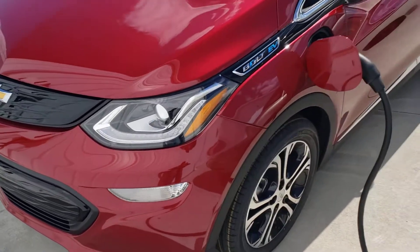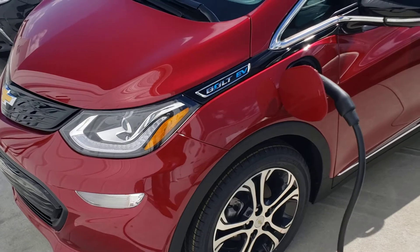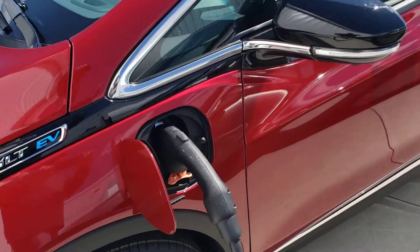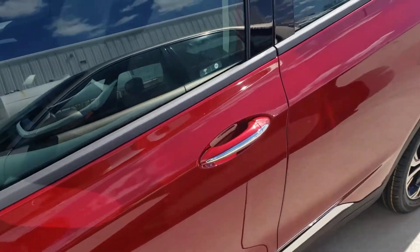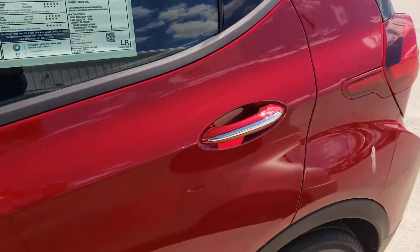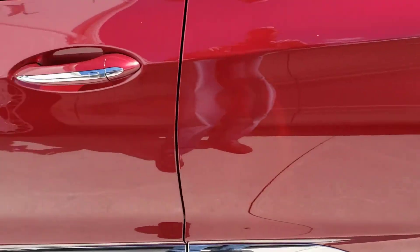James, good afternoon. This is Devon Pearson at Steichen Chevrolet here in Paulding, Ohio. What we have is the Bolt EV 2020 Premier, which you can see — this is a very nice looking Bolt.